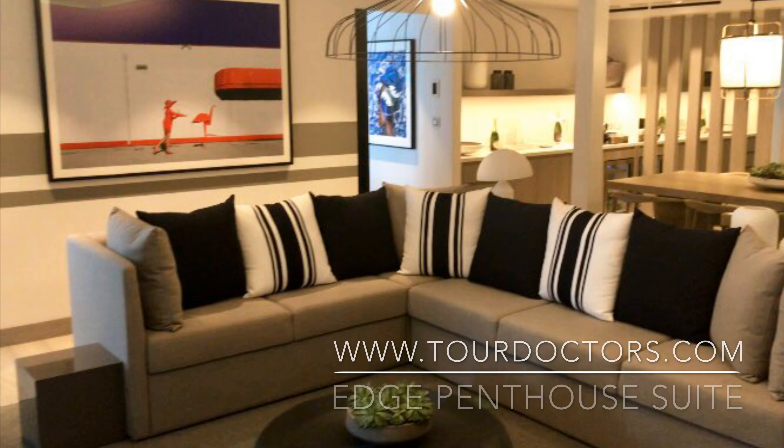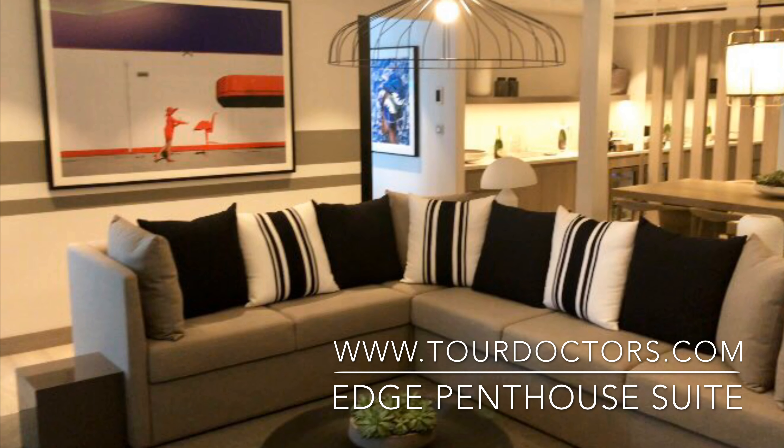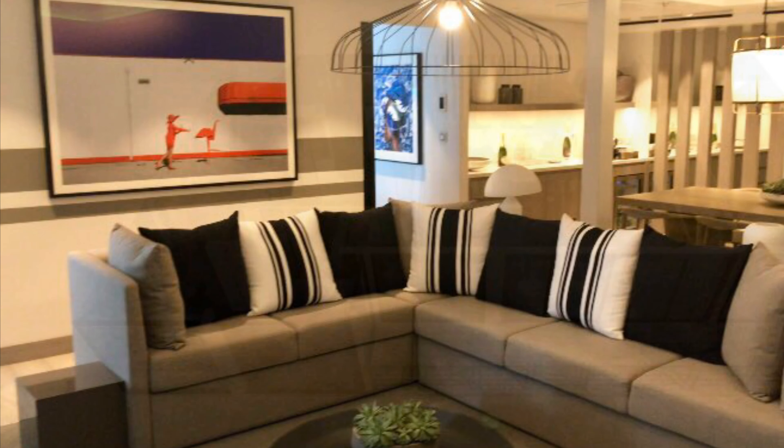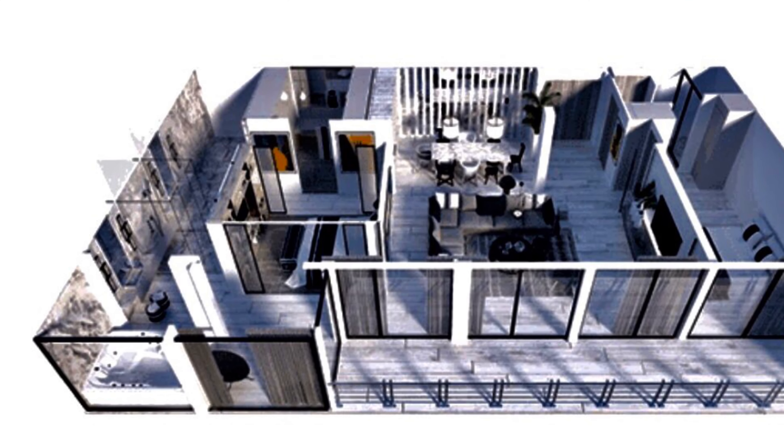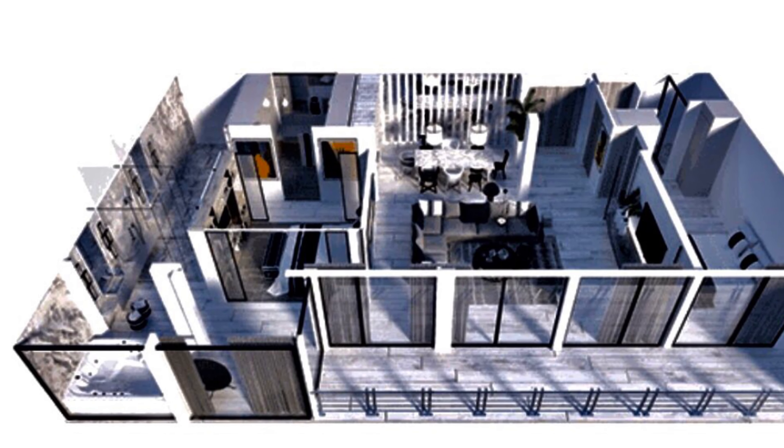Hey everybody! Welcome back to my channel. Today we are going to review and look at the Celebrity Edge's beautiful penthouse suite. As you can see it's a big, big suite — two bedrooms, in the middle of the ship, so it's their biggest midship suite that you can get.